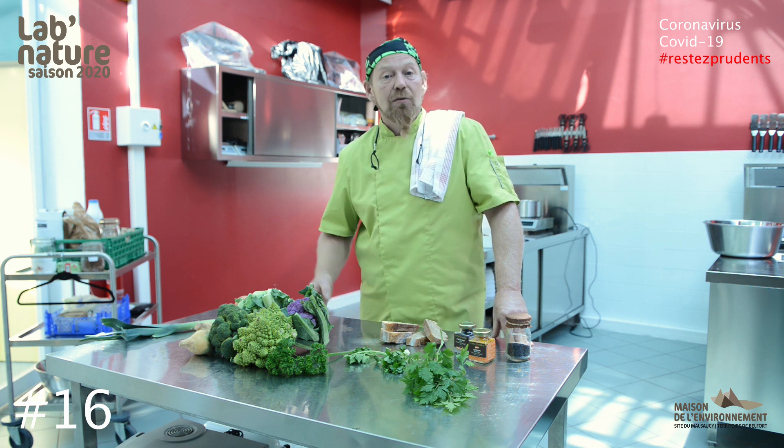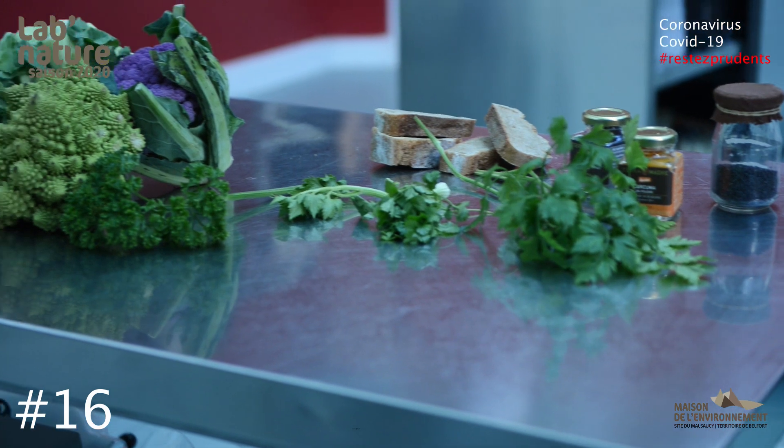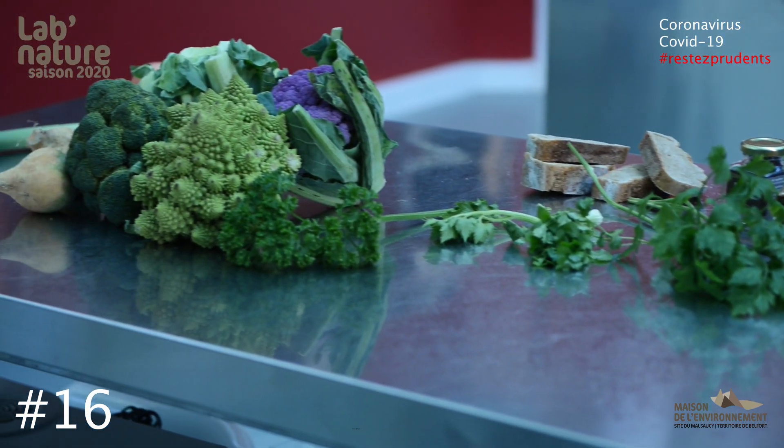Et là, notre thème, c'est le gaspillage alimentaire. Le gaspillage alimentaire, parce qu'on n'utilise pas toujours tous les produits. Dans les établissements scolaires, on va gaspiller près de 142 grammes par jour et par enfant. Et le gaspillage, c'est utiliser les produits jusqu'au bout. Comment est-ce qu'on cuisine les restes de frigo ? Les restes de frigo, ça va être surtout les dynamiser, utiliser le produit jusqu'au bout.